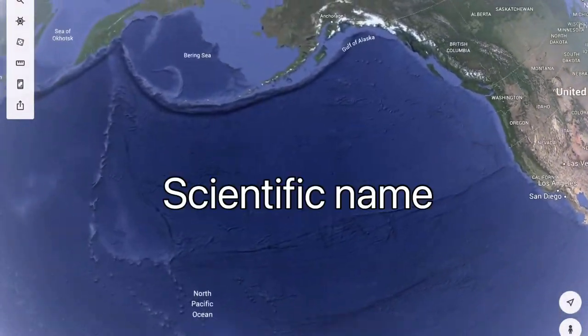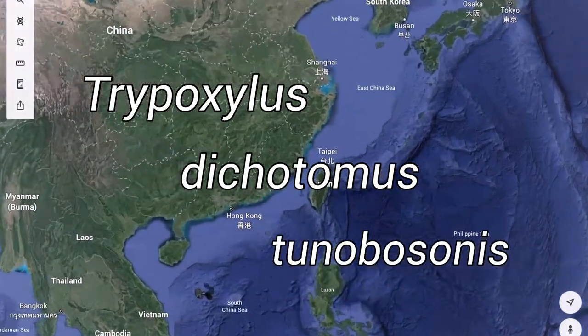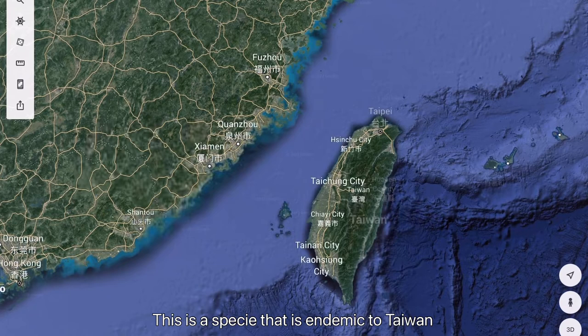The Taiwan Rhinoceros Beetle's scientific name is called Tripoxylus dichotomus tunobusonus. This is a species that is endemic to Taiwan.